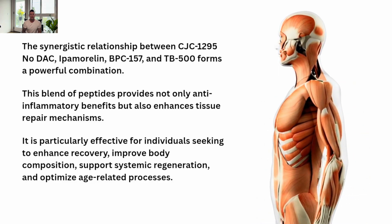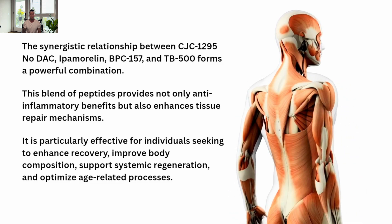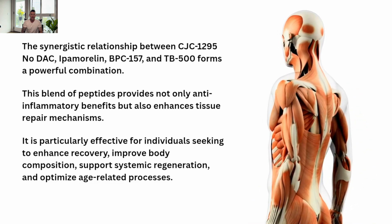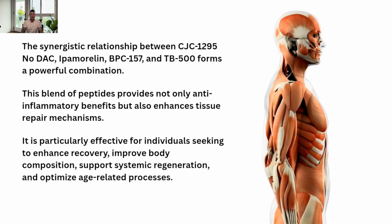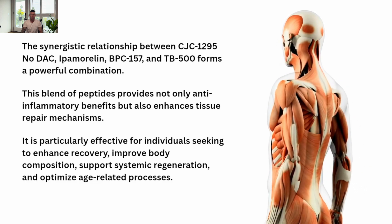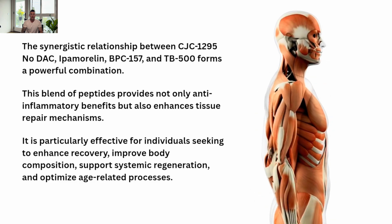The synergistic relationship between CJC-1295, No DAC, Ipamorelin, BPC-157, and TB-500 forms a powerful combination. This blend of peptides provides not only anti-inflammatory benefits but also enhances tissue repair mechanisms. It is particularly effective for individuals seeking to enhance recovery, improve body composition, support systemic regeneration, and optimize age-related processes.